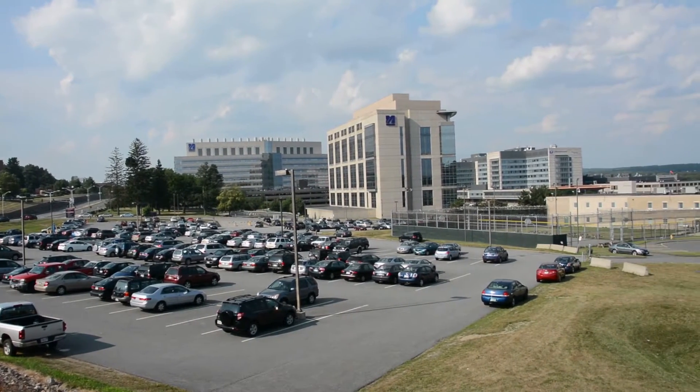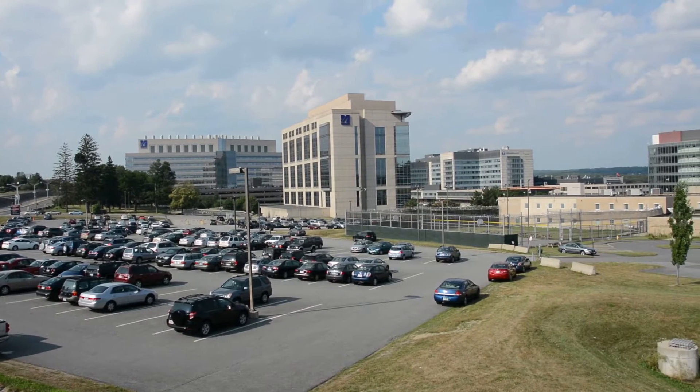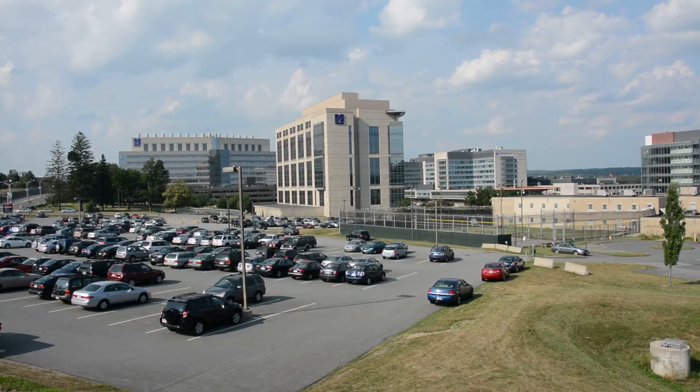It's a 60-acre campus. We have a district energy loop that supplies all these different buildings, and the total square footage is in the area of 3 million square feet.